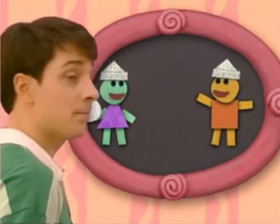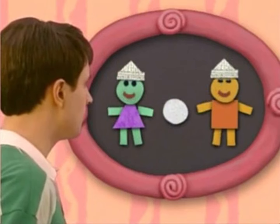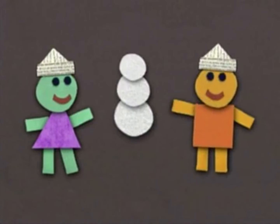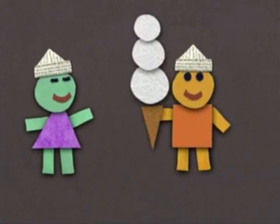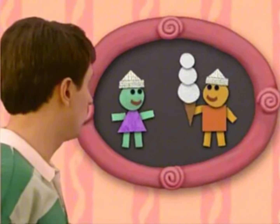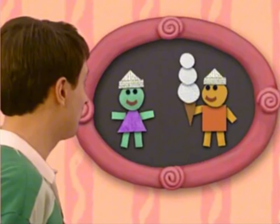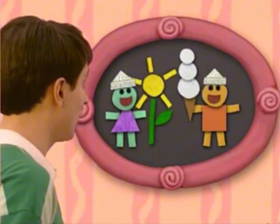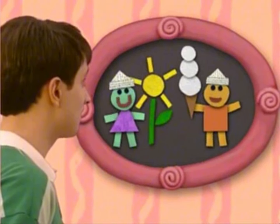Ready for one more? Now what are we making? Ice cream cone. Oh, it's an ice cream cone. Ice cream. Wow. You really are good at making pictures with your shapes. That was fun. We love making masterpieces. Don't you?